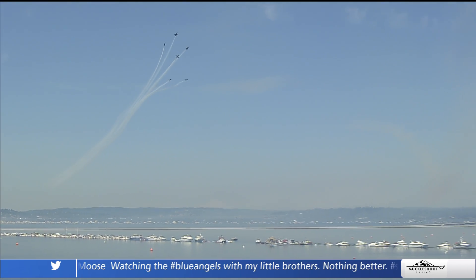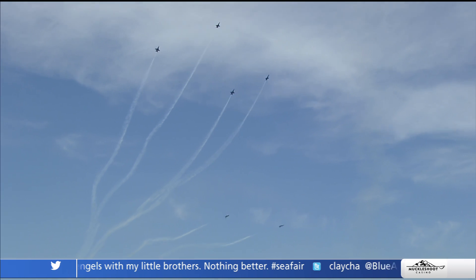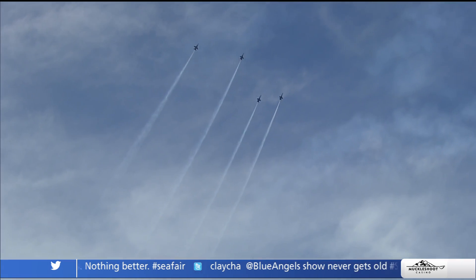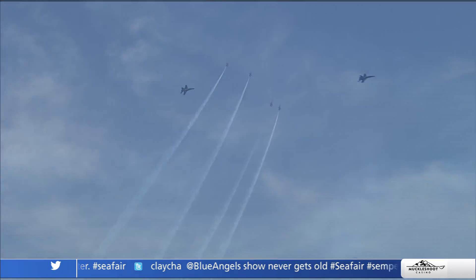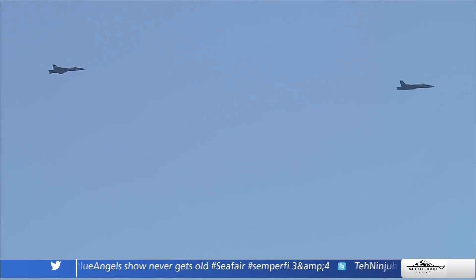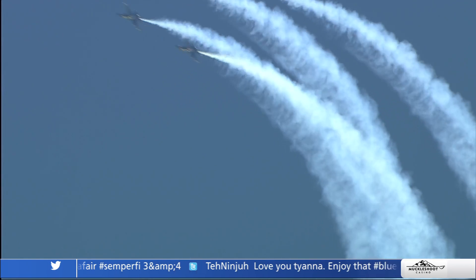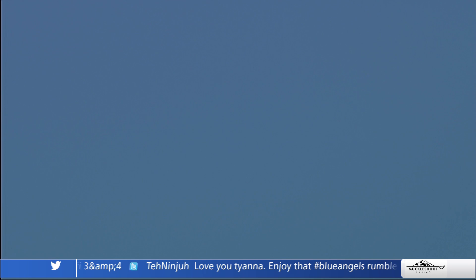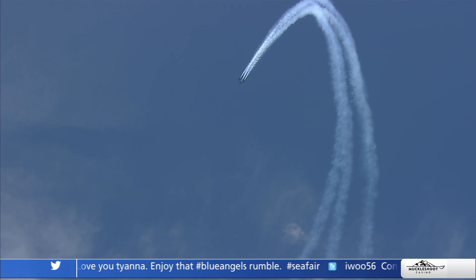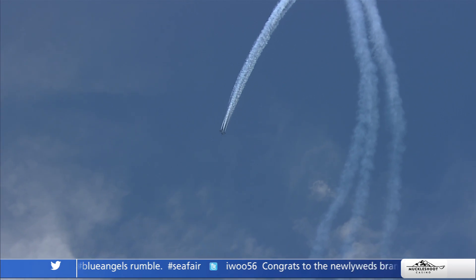This is the Fleur-de-Lis — the Diamond Solos break apart. The Diamond breaks apart, and while they all continuously execute a loop, they're going to join back up into that Diamond formation in the inverted position as they exit the loop. There go five and six behind the crowd, and there they are back on top — rejoined into the Diamond formation as they passed the top of that loop. That is beautiful — it's awesome.